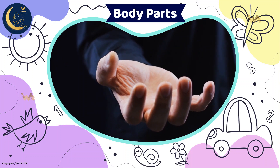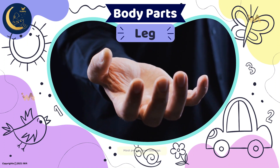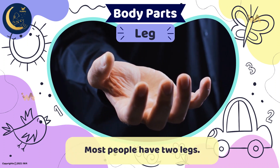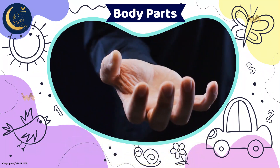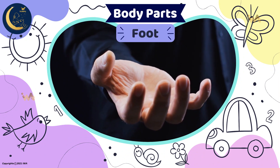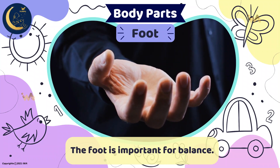This is the part of the body that is used for standing or walking. It's a leg. People have two legs. They help you move from one place to another. This is the part of the body at the end of your leg. It's a foot. The foot is important for balance and helps people stand straight.